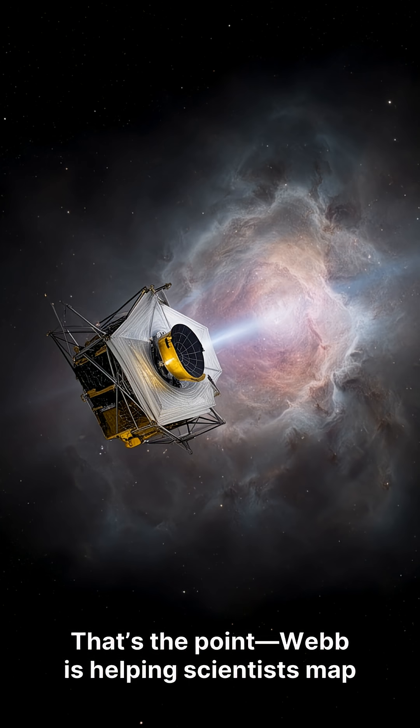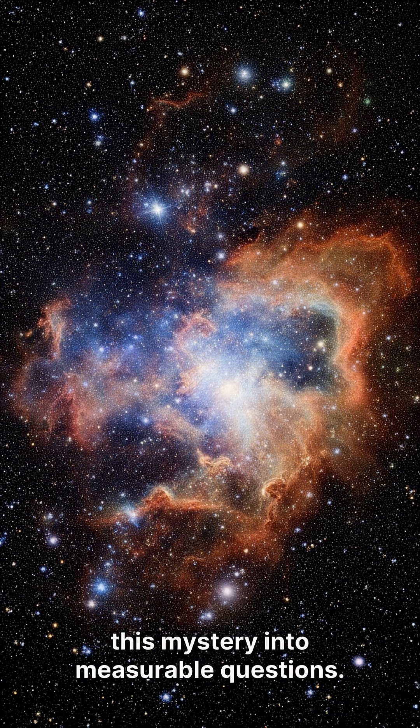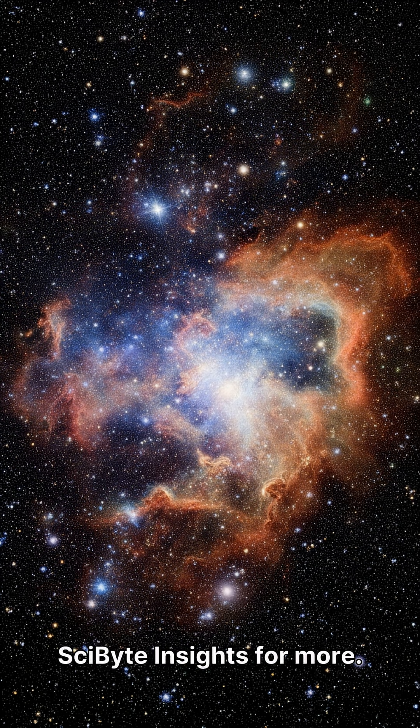That's the point. Webb is helping scientists map what's hidden, compare what different wavelengths reveal, and push this mystery into measurable questions. If you love mind-bending science, subscribe to SciBite Insights for more.